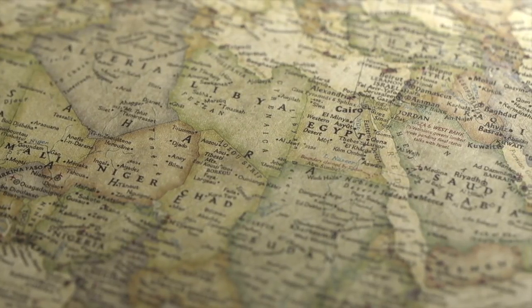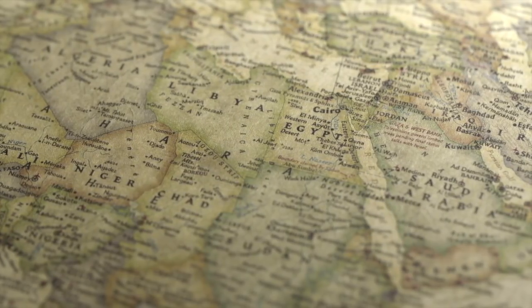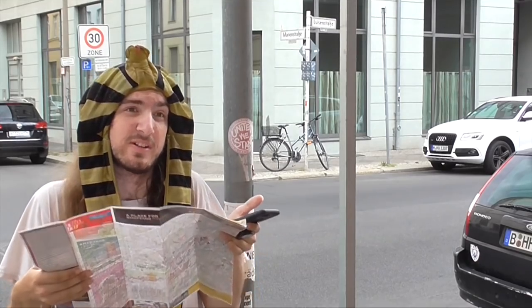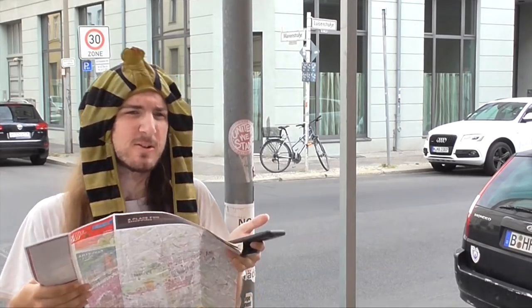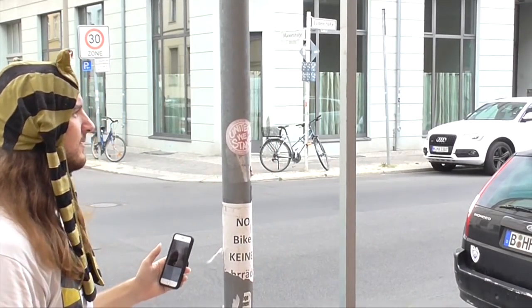Maps are incredibly important to us, whether or not you could ace the National Geographic Geography Bee, since they're literally how we understand the world around us. Of course you could actually go to some of these places around the world, but maps are important for that too. But every map has to make a very specific but very important choice.